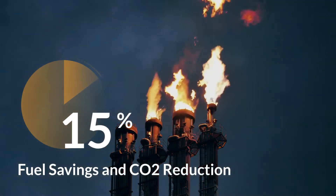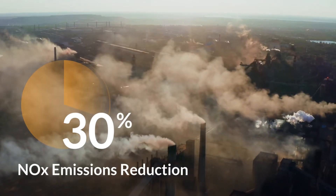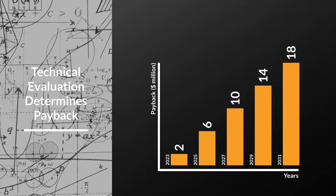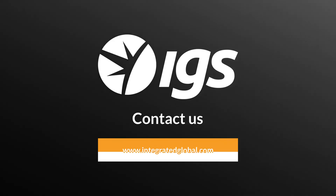IGS fired heater services have productivity benefits of up to 15% in fuel savings and CO2 reduction, and up to 30% reduction in NOx emissions. To derive the most benefit, it is important that a comprehensive technical evaluation of the effects of the recommended services is completed. Contact us to evaluate your fired heaters and see how your plant is set to benefit.